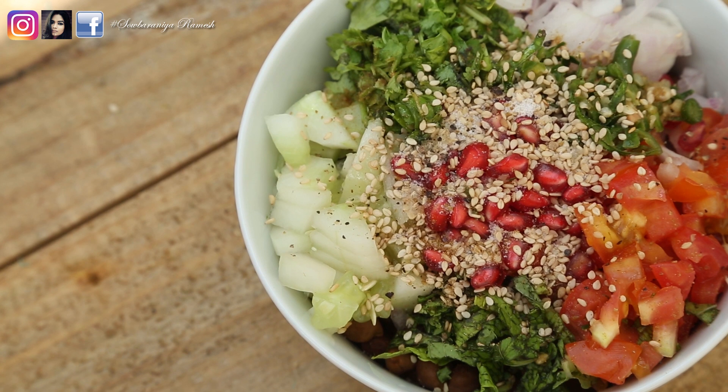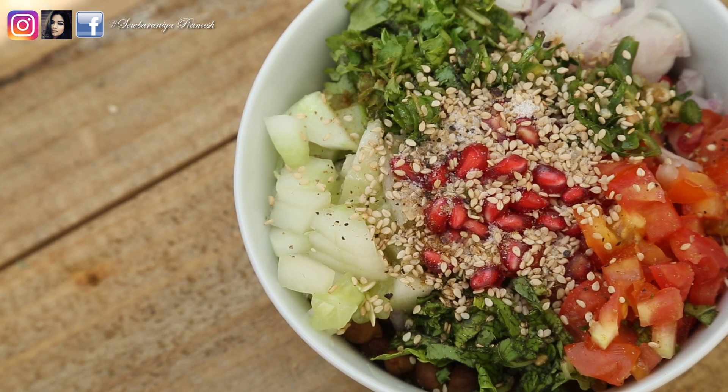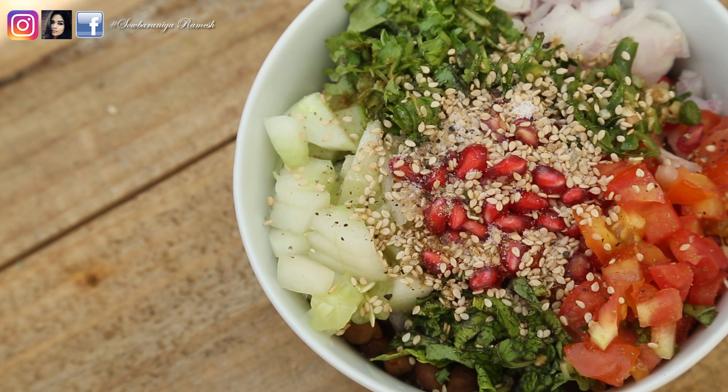This is a salad that keeps you full for about 4 hours. If you are in a weight loss process, you can add it for breakfast or lunch. It is very filling. Let's see how to make this salad.